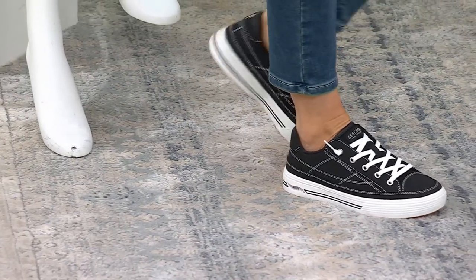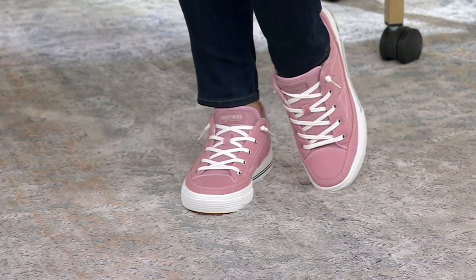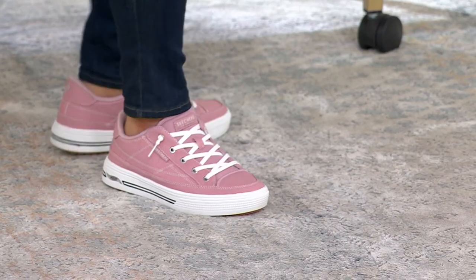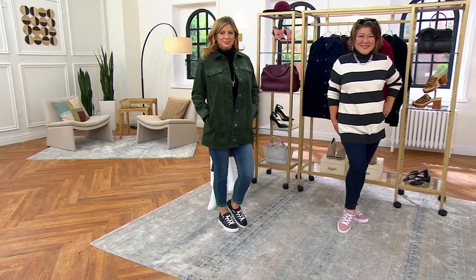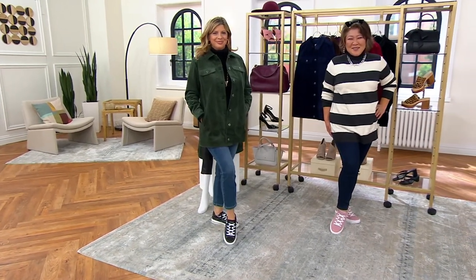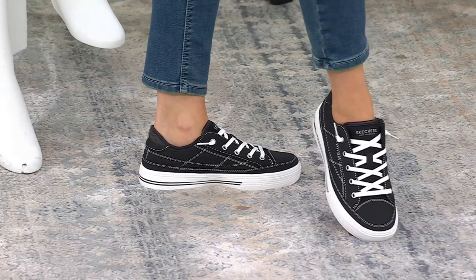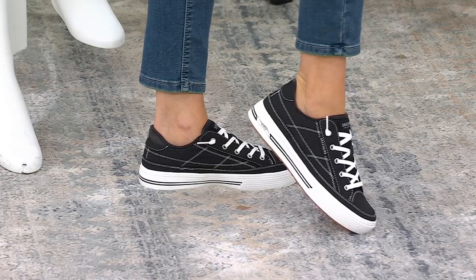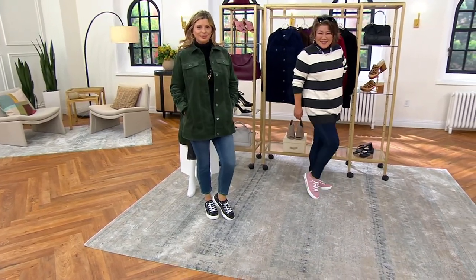These have such a cool vibe. A lot of our crew are considerably younger than me, and when we meet up in the morning getting ready for the show and they see what I'm wearing and say 'oh those are great, I want those' — when the 20-year-old and the 30-year-old and the 40, 50, 60 and plus is saying 'I want that shoe,' it's a timeless, universally fun, flattering style.